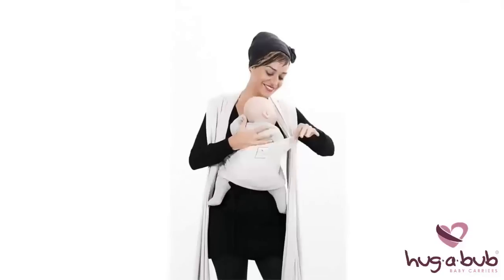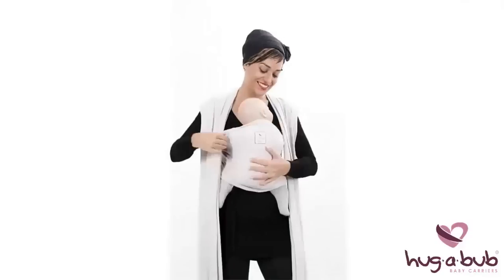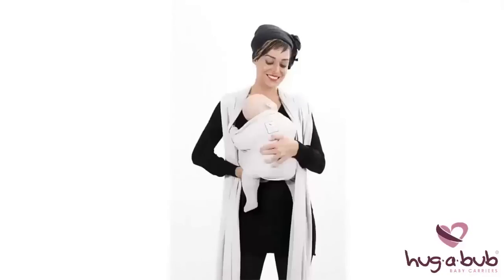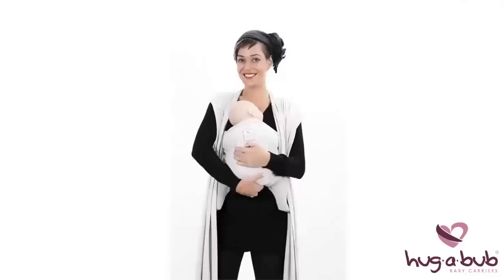Pull the middle band up and over your baby's back, then pull the fabric down under the baby's bottom and tuck it up between their legs and your tummy, while keeping one hand on your baby at all times. The middle band must be fitted snugly and securely over your baby.